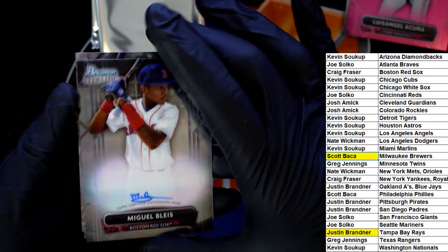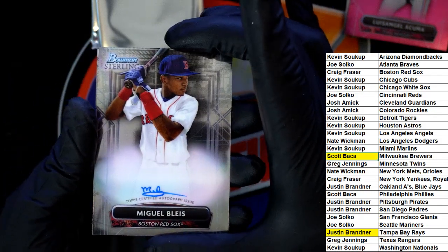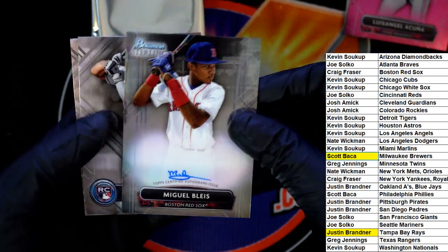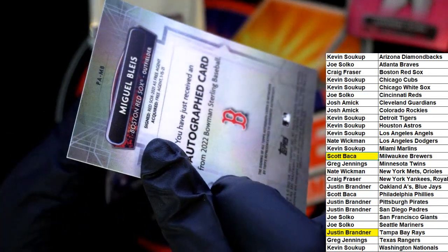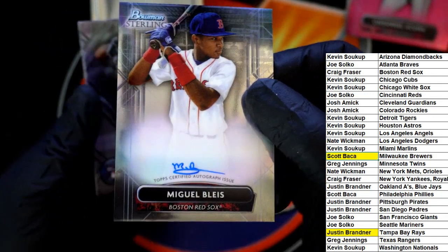Nice auto here — Red Sox. That's Craig. Red Sox autograph here — Adam Bowman Sterling.